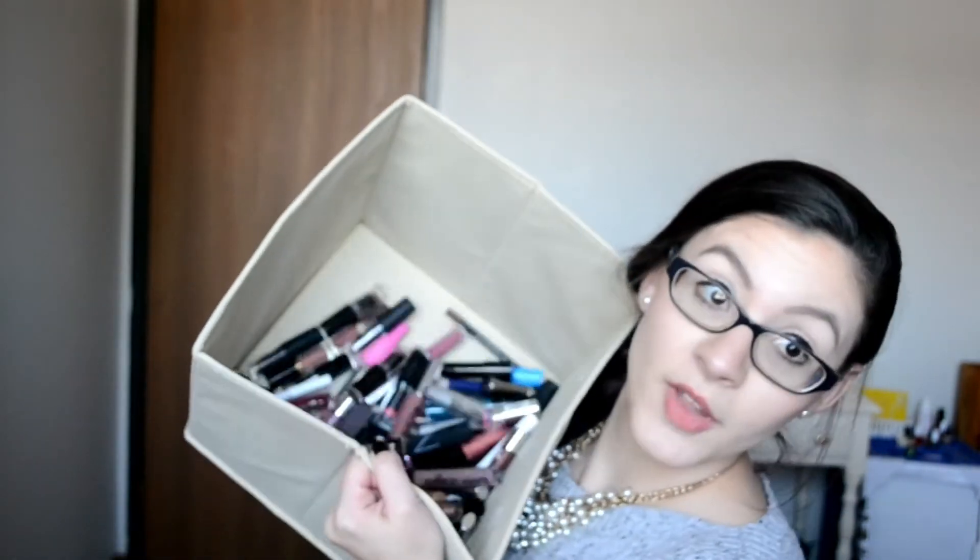Now we're going to dive in and pick out the products I'm using for the next two weeks. The first one is the Elf Velvet Matte Lipstick in Blushing Brown. I love this color — I love this lipstick. It's honestly one of my faves. It's so pretty. It's like a lighter 90s brown and I live for it.